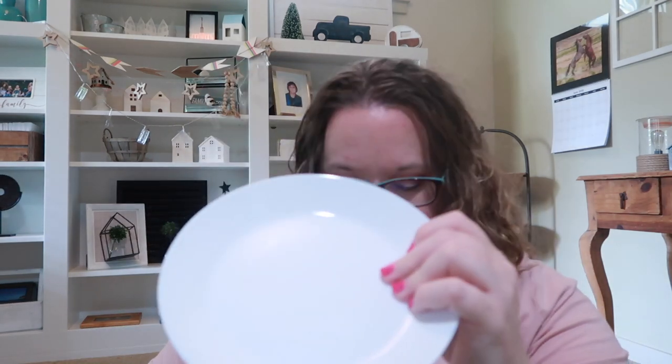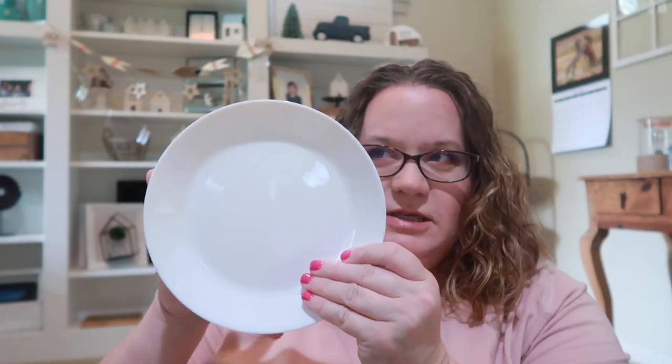If we all use forks for lunch but the dishwasher isn't quite full, we can't start it, and then we don't have forks for dinner — so we needed a second round of utensils. I also got some small plates. I have the large ones already; I just don't like using them for just a bagel or toast. A huge plate takes up more room in the dishwasher, so I got eight of these small ones.